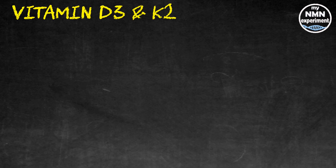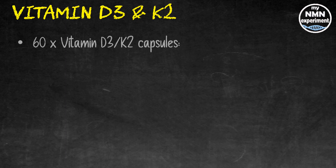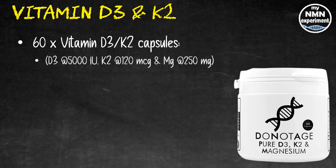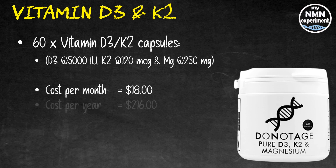Moving on to Vitamin D3 and K2. Vitamin D regulates calcium and phosphorus levels in the blood, vital for maintaining healthy bones, and allows the intestines to stimulate and absorb calcium and reclaim calcium the kidneys would otherwise excrete. 60 Vitamin D3/K2 capsules from Do Not Age — broken down as D3 5,000 IU, Vitamin K2 120 micrograms, and magnesium 250 milligrams — will cost you $18 per month and $216 over the year. Vitamin K2 ensures calcium goes into our bones and teeth, not into soft tissues like our kidneys and heart.